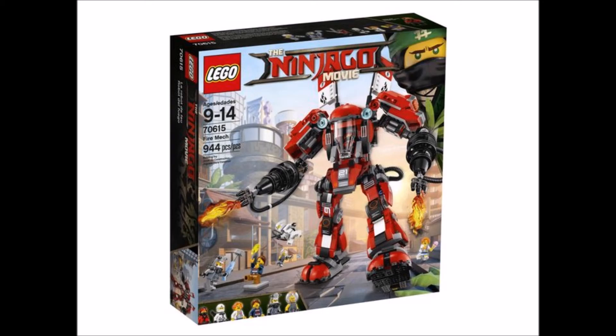Coming in at number 3 — I do believe this gets number 3 because it's very much very cool. Maybe a little bit oversized and a little bit pricey, but I think it's super cool that we're getting a Kai mech, a little bit the size of Zane's Titanium mech in the show, or the size of the evil Garmadon mech.